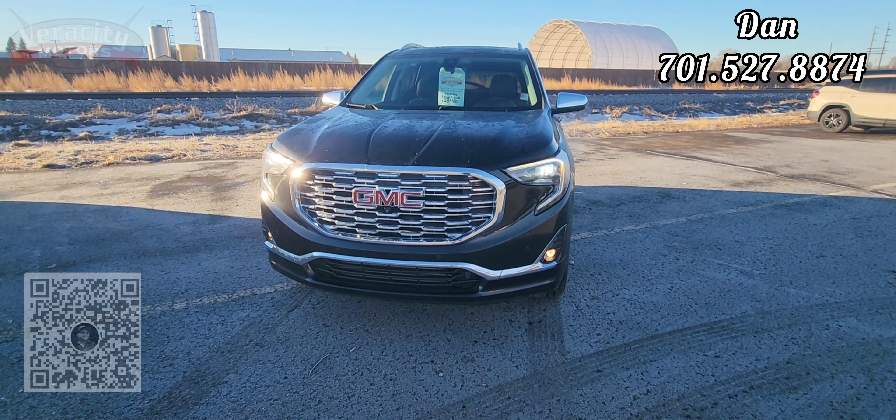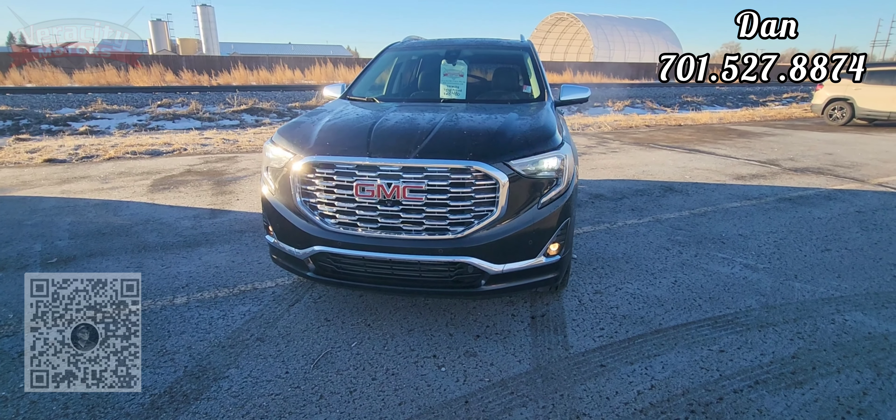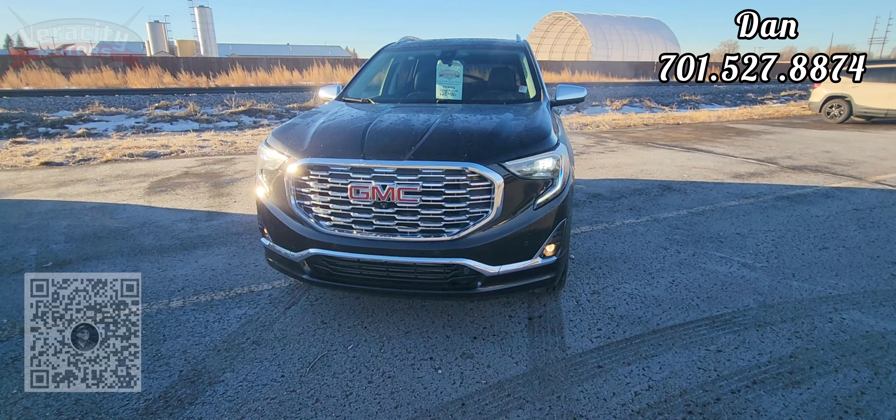Hey Patricia, it's Dan over here at Veracity Motors, 1701 East Main Avenue here in Bismarck. My phone number is 701-527-8874.